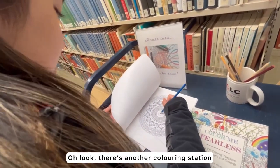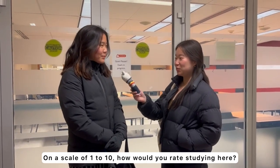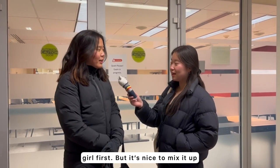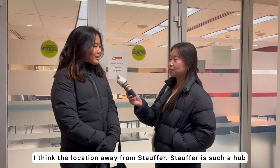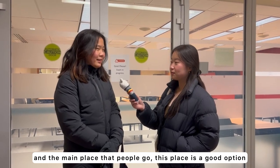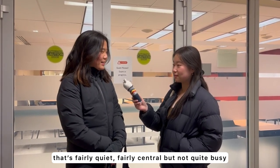There's another colouring station — I love it. On a scale of 1 to 10, how would you rate studying here? I'd rate it a 6. I wanted to come here first, but it's nice to mix it up. The location away from Stauffer is good because Stauffer is such a hub and the main place people go, so this is a nice second option — fairly quiet, but not quite as well-known or as busy.